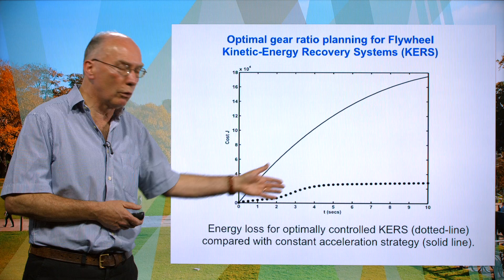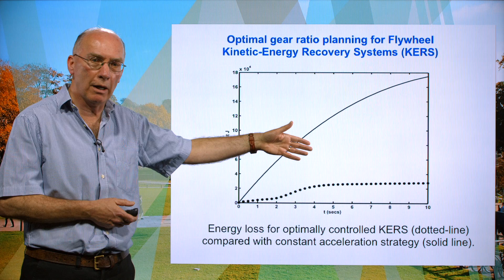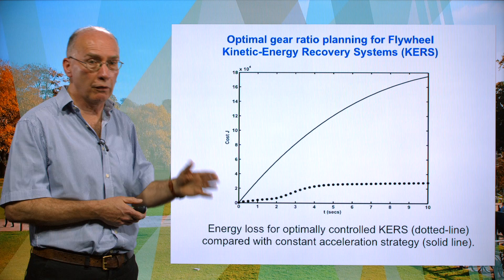We can also address a number of other things, in particular reducing the effort needed to implement the strategy, which can have an important bearing on durability of the KERS — traditionally a problem in Formula One, where they are prone to failure during operation for a whole variety of reasons.